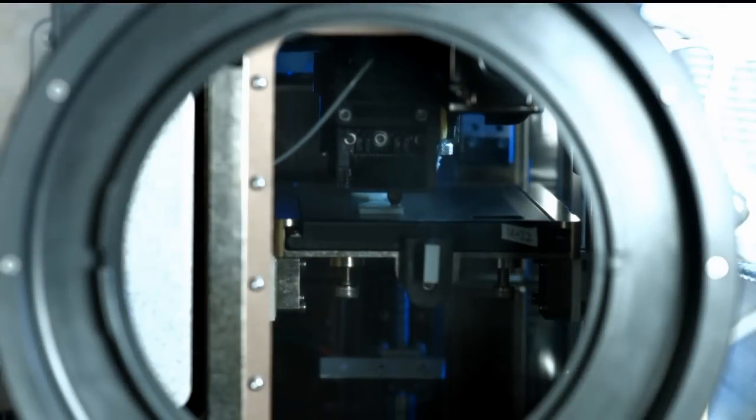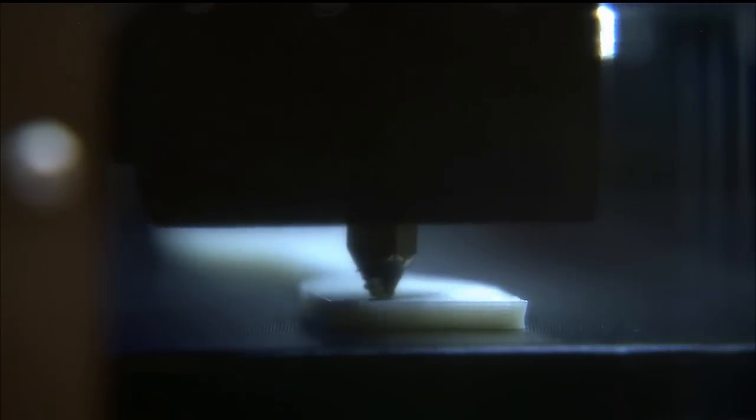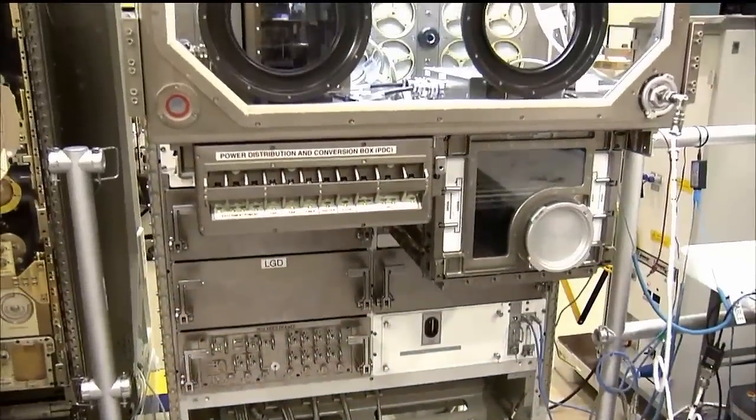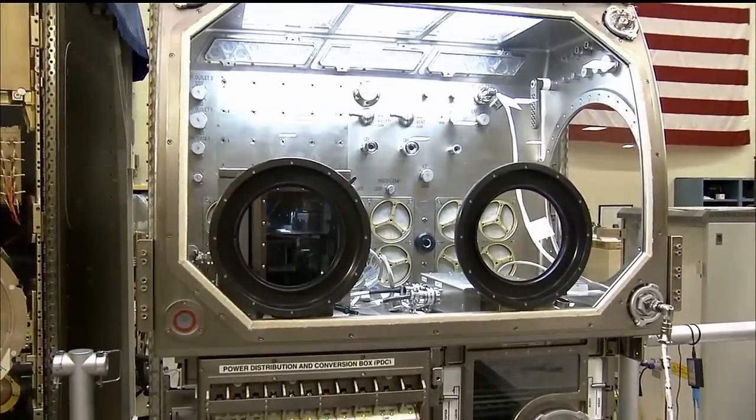For folks who don't know what a 3D printer is, what are we talking about here? 3D printing technology is becoming all the buzz in pop culture. For engineers, it's been around for quite some time. But the basic 3D printers that you see in consumer markets, it's almost like a glue gun that lays down plastic layer by layer by layer. They're starting to pop up in classrooms, in libraries, and in maker spaces. We want to take the excitement of 3D printing in space and bring it into the education community and give students a challenge that challenges them to solve real-world problems.